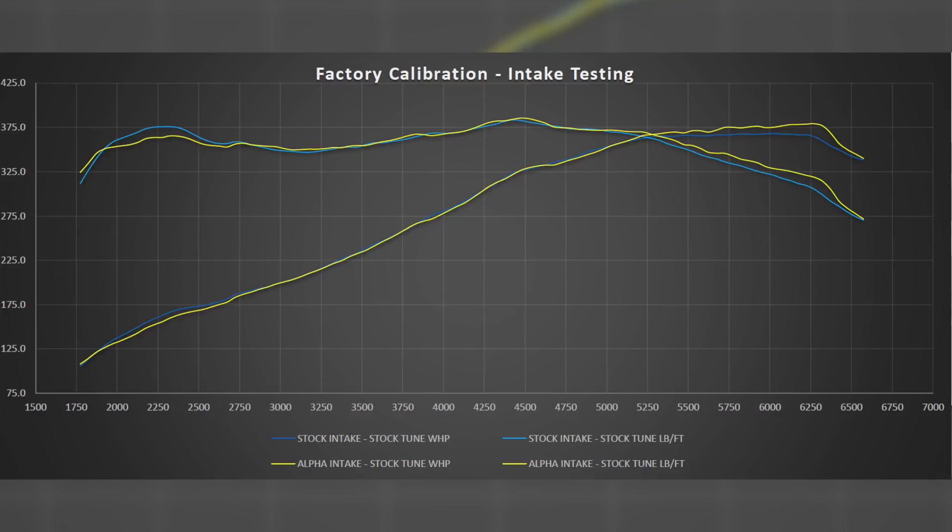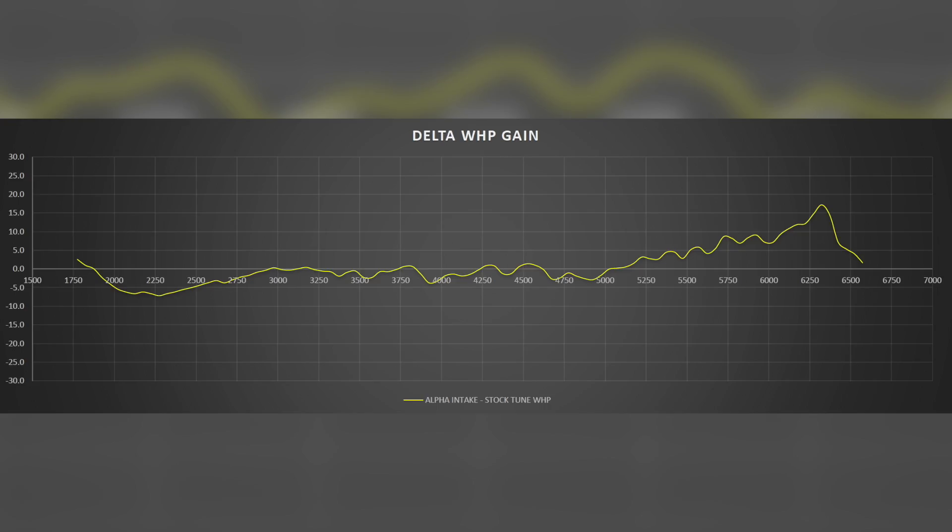The graph we're showing you here is essentially a stock Red Sport before and after intake installation. This isn't just one day and a few runs — this is multiple cars, multiple days, and countless runs, all averaged together into a graph that gives you the delta, which is essentially the power gain, averaged across all data. We're not looking at the lowest number a car ever made versus the highest number and looking at that difference; we are looking at the delta of all the runs averaged together.